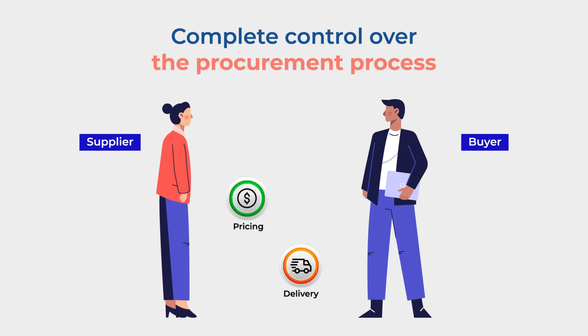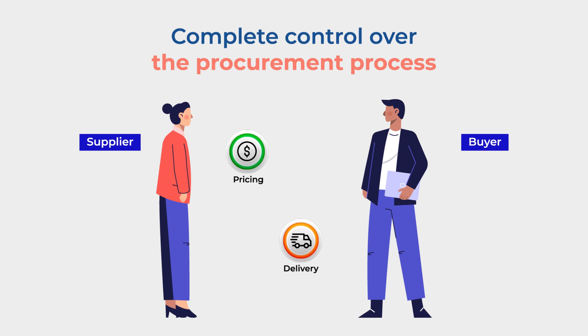Negotiate pricing and delivery directly with suppliers, giving you complete control over the procurement process.